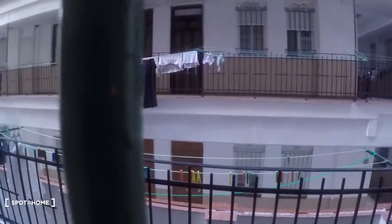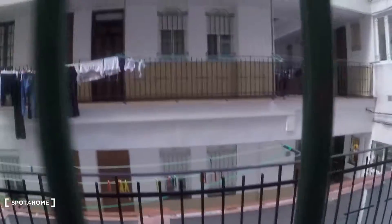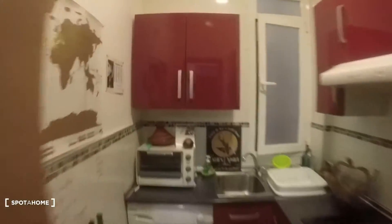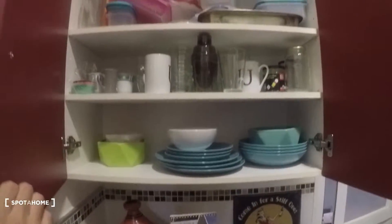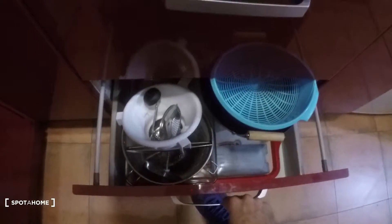That's where everyone dries their clothes in all the apartments here. Back to the kitchen — I'll show you some of the cabinets so you can see all the plates, glasses and all that. There's cutlery over here, and all kinds of pans and pots and stuff.